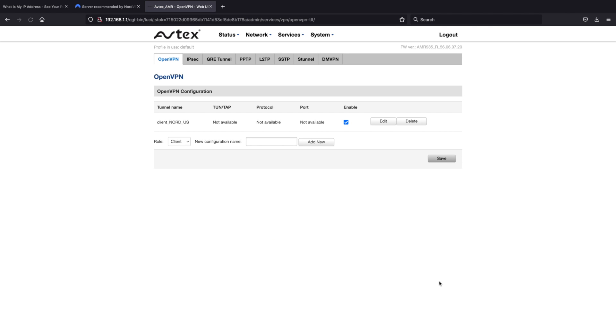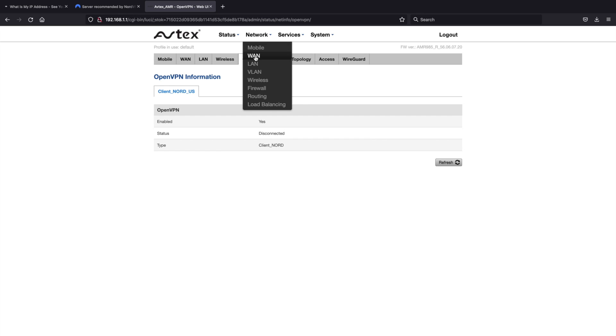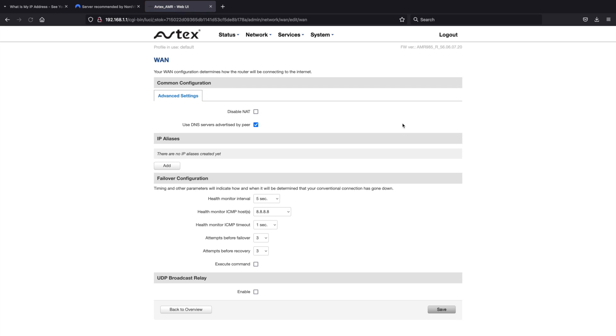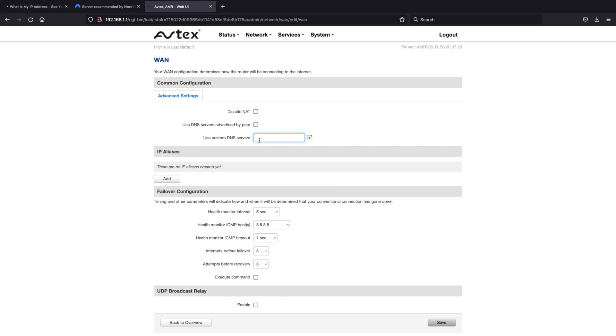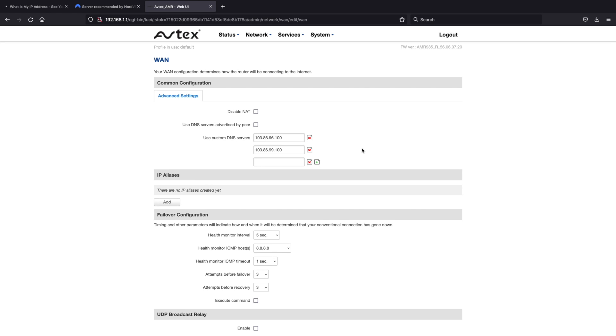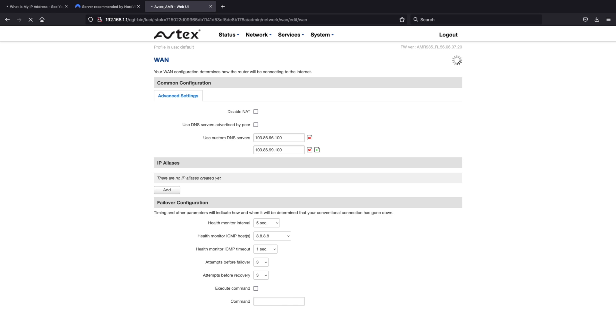The VPN is now installed and running, but it probably won't connect just yet because we need to make one further change to the DNS settings. Remember those addresses we documented earlier? We need to add those into the router. Go to Network, then WAN, and hit edit on the mobile WAN connection. Uncheck 'use DNS servers advertised by peer,' then add the addresses: 103.86.96.100 and 103.86.99.100. Hit the add symbol after each one, scroll down, and hit save.